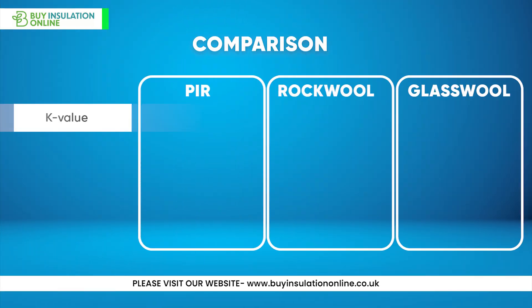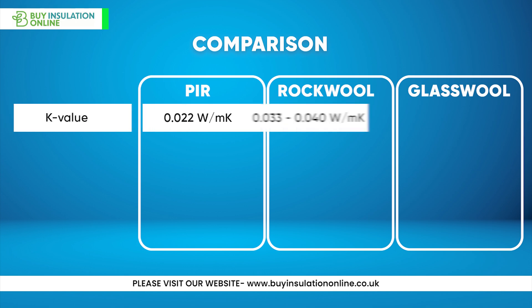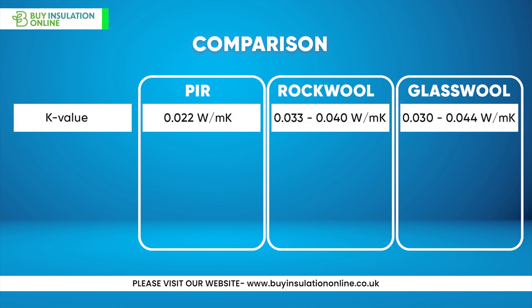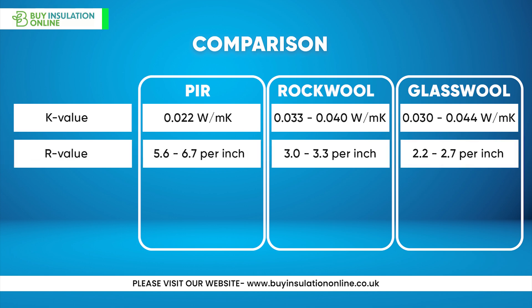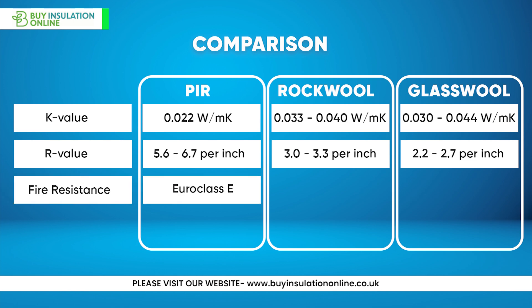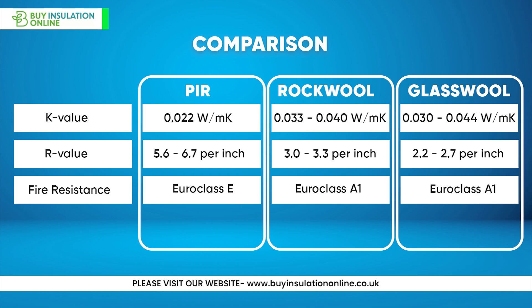Let's run a quick comparison. K-value: PIR has 0.022 watts per metre Kelvin, rock wool has 0.033 to 0.040, and glass wool has 0.030 to 0.044 watts per metre Kelvin. R-value per inch: PIR has 5.6 to 6.7, rock wool has 3.0 to 3.3, and glass wool has 2.2 to 2.7 per inch. Fire resistance: PIR has Euroclass E, while both rock wool and glass wool have Euroclass A1.